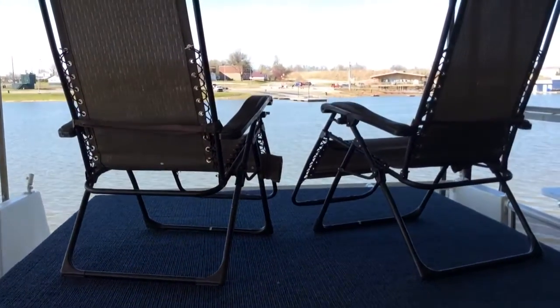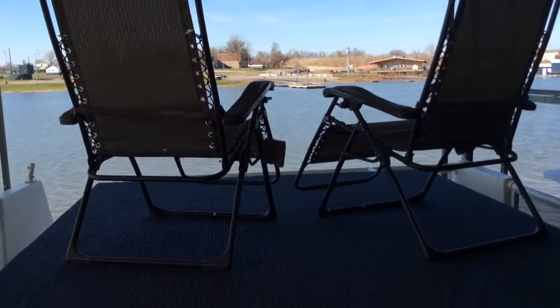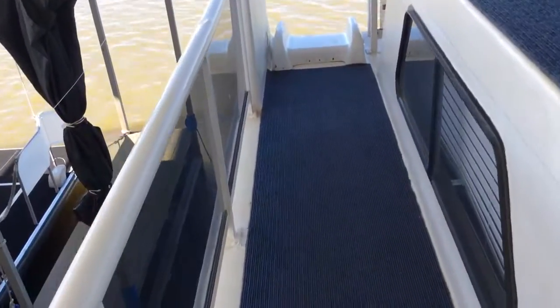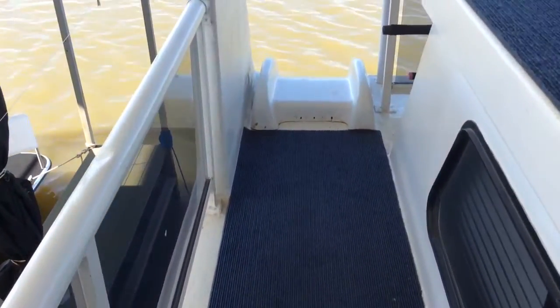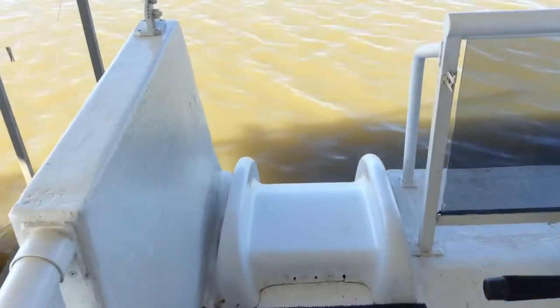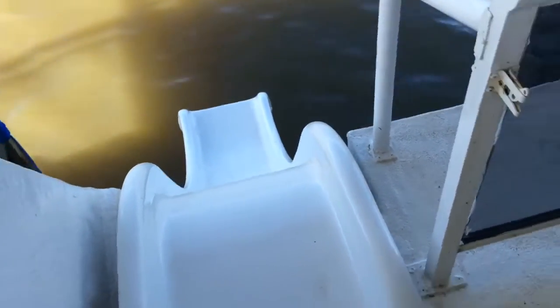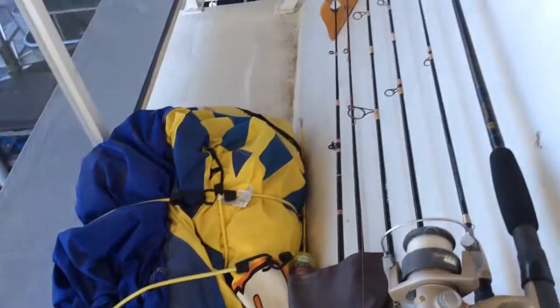This is the view from the top of the boat. And then you walk around here and this goes to the slide. Fish and tackle.